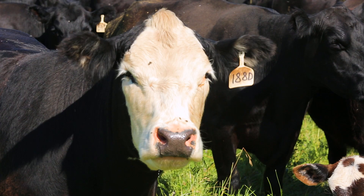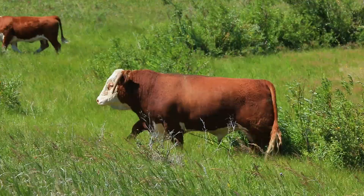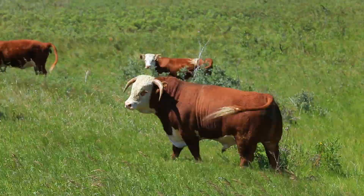This white face is a mark of quality and performance that is recognized across the beef industry. The Hereford breed is unlike the rest. With a closed herd dating back to the 1800s, you can trust that Hereford genetics will give you a leg up in your crossbreeding program.